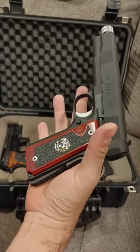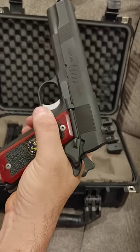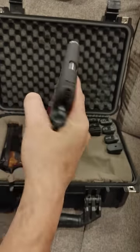And he's like, here, you want to check these things out? And I'm like, really? What's the catch? He's like, dude, just check them out. And I'm like, yeah. So we're going to be doing some videos on these guys. That's beautiful.